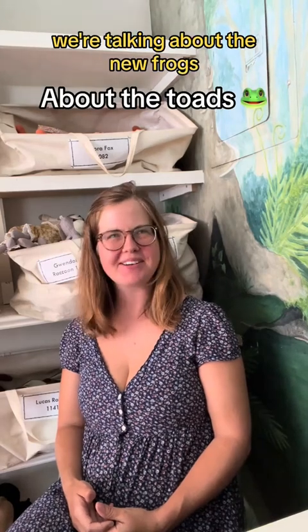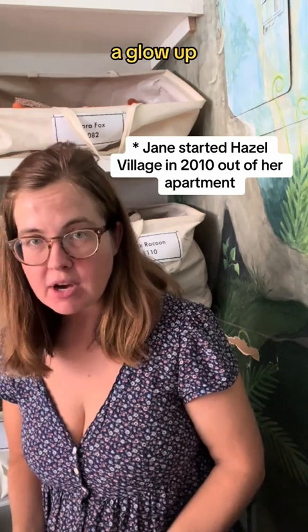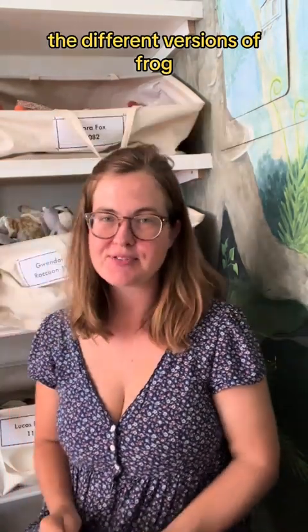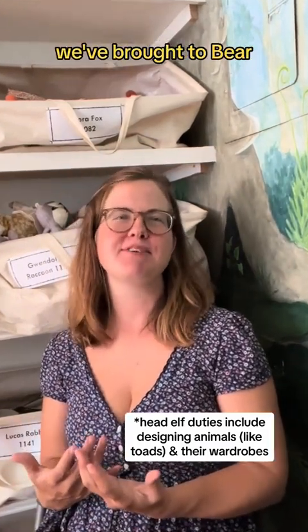What are we talking about today? We're talking about the new frogs. Yay! The frogs are getting a glow up. I wanted to talk about the different versions of frog and the new froggy innovations we've brought to bear.